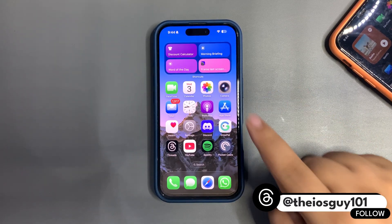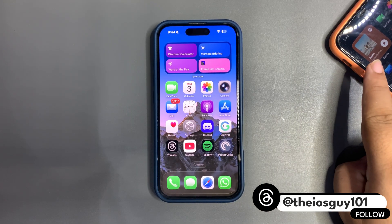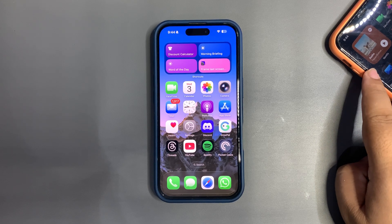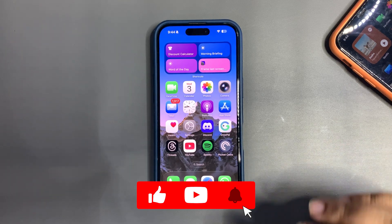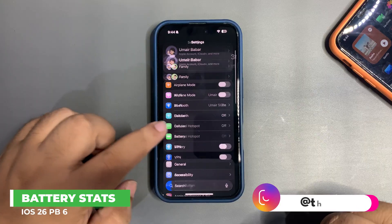An important thing to note: on this device I am running public beta 6, and on my other device I am running developer beta 9. That's important for you guys to keep in mind. Now first things first, let's talk about the battery life — I'll get into the battery section.